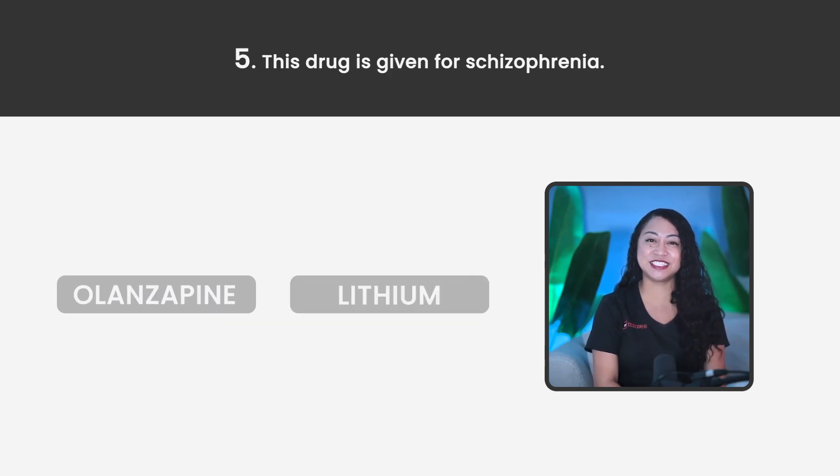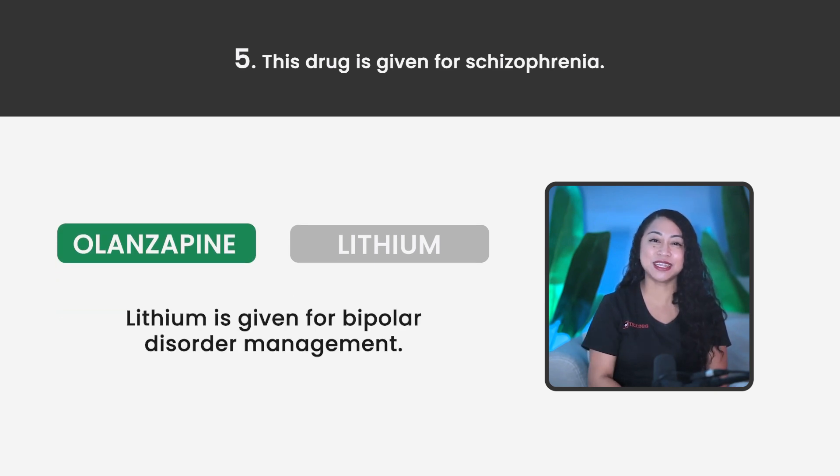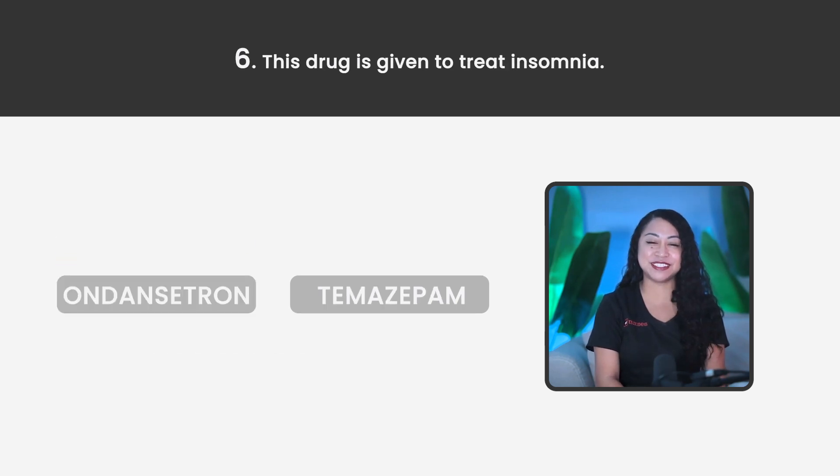Statement 5. This drug is given for schizophrenia — Olanzapine or Lithium? The correct answer is Olanzapine. Lithium is given for bipolar disorder management.